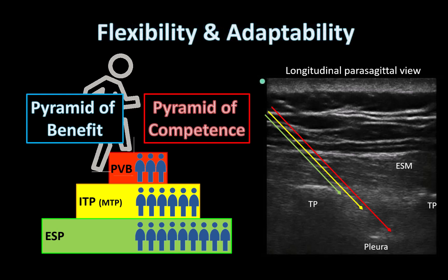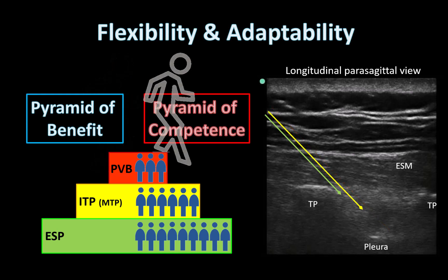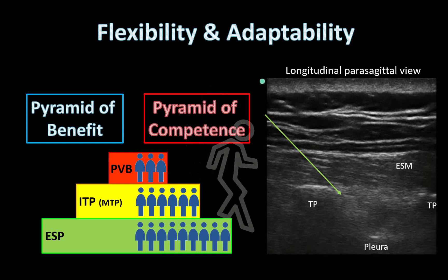At the same time, and this is important, the reverse is also true. I can go into the procedure knowing that if for any reason I am unsure or having difficulty with guiding the needle to the paravertebral space, I can bail out, perform either an ESP or even an ITP block, and still provide the patient with much benefit.